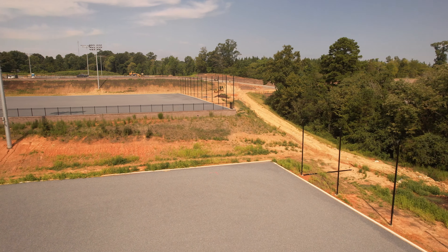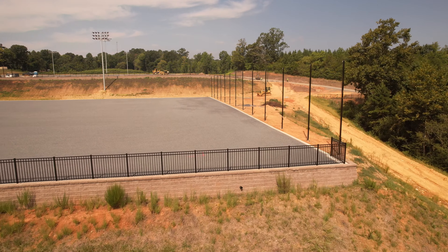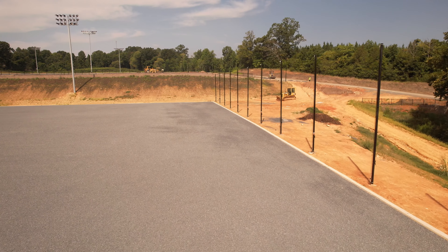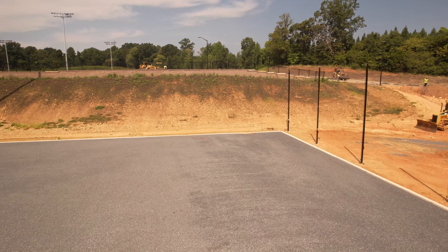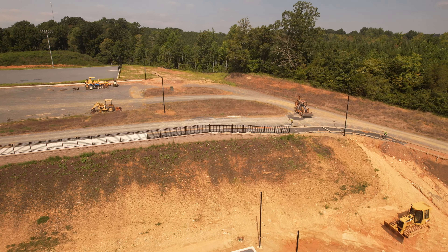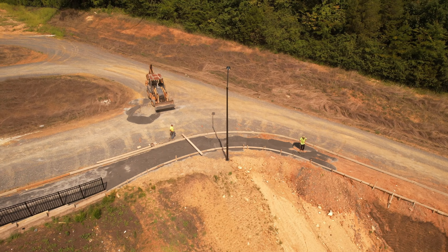I inquired about when they're going to be doing some more artificial turf work. What I was told was the crew that does this has been having to finish up some high school football fields before school started. So that was the last half of summer they were doing that type of work. They were telling me that within the next two or three weeks, they expected to be over here.